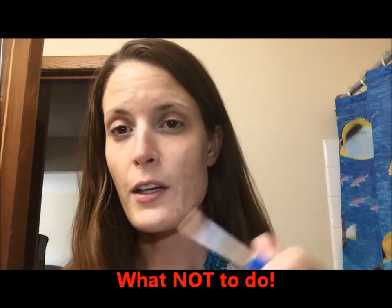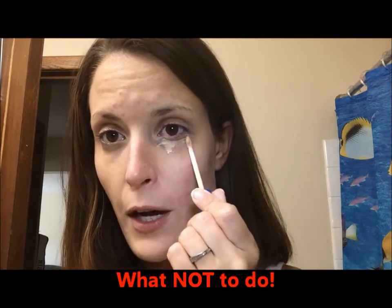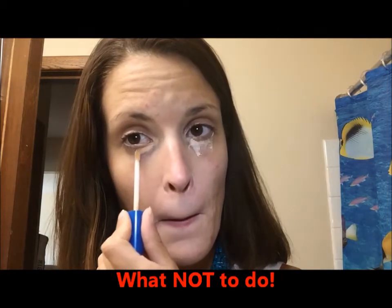What you don't want to do with under-eye concealer is just take it and make a ring right under your eye and try to blend it out — you just end up with a white ring instead of a black ring. I know you don't want to look like a raccoon, but you also don't want to look like a wombat.